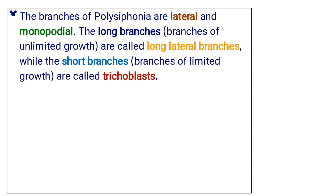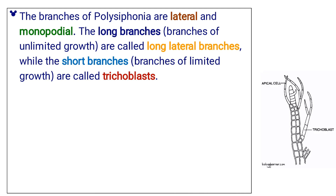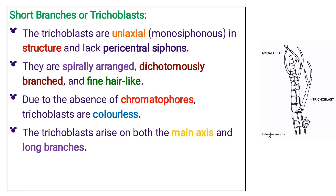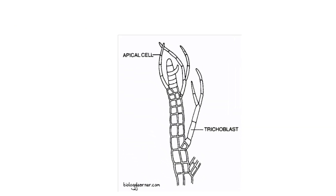The branches of Polysiphonia are lateral and monopodial. The long branches, or branches of unlimited growth, are called long lateral branches. While the short branches, that is, branches of limited growth, are called trichoblasts. The trichoblasts are uniaxial, or monosiphonous in structure, and lack pericentral siphons. They are spirally arranged, dichotomously branched, and fine hair-like.